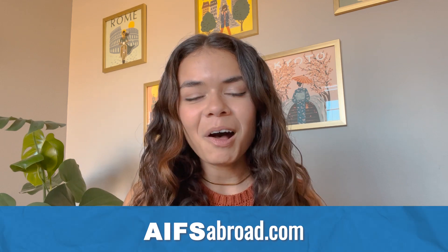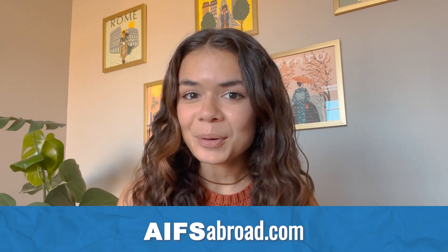Now that you know how simple it is to apply, we just want to give you one tip: don't procrastinate. For all our programs, the earlier you apply, the better. Visit AIFSAbroad.com and start exploring where you can go today.